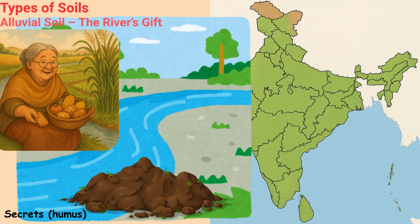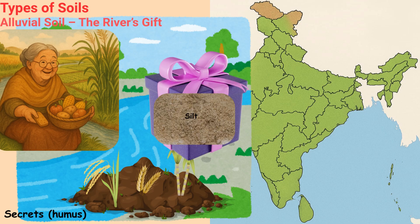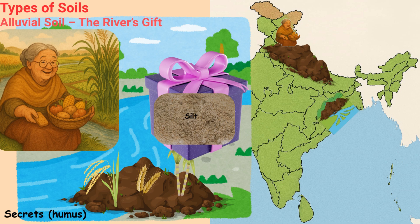Alluvial soil is awesome for growing rice, wheat and sugarcane because it gets new gifts — fresh silt — from the river every year. This soil can be found in the northern plains and delta regions of the coastal plain.